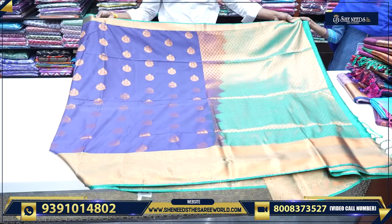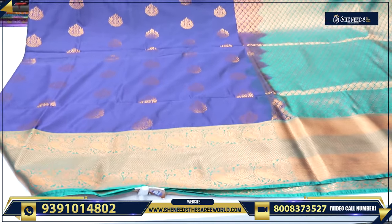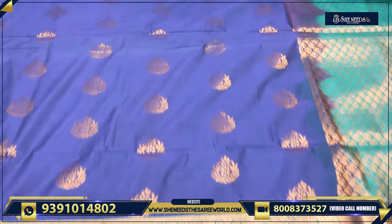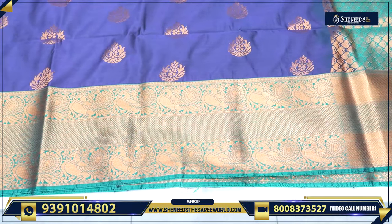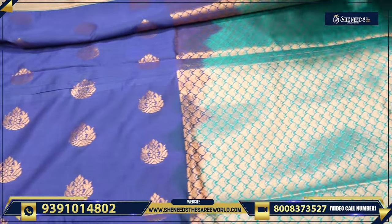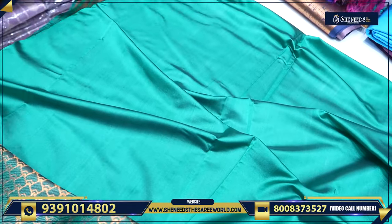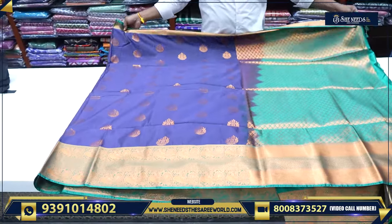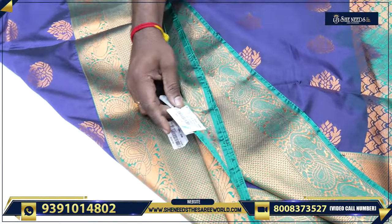This is an imitation of blue and green combination, with a gold border and a blowout. The actual price is Rs. 2,470, and this is a 30% discount.